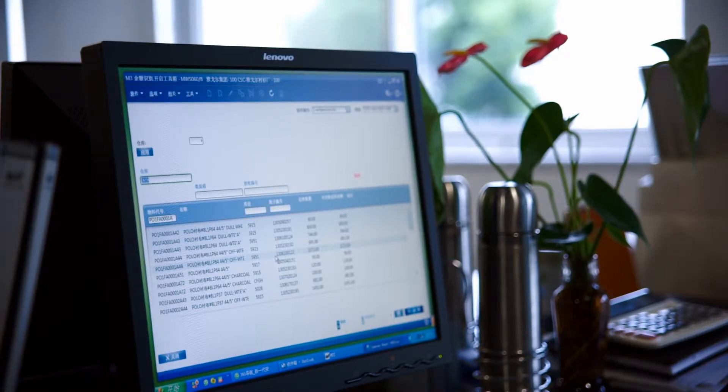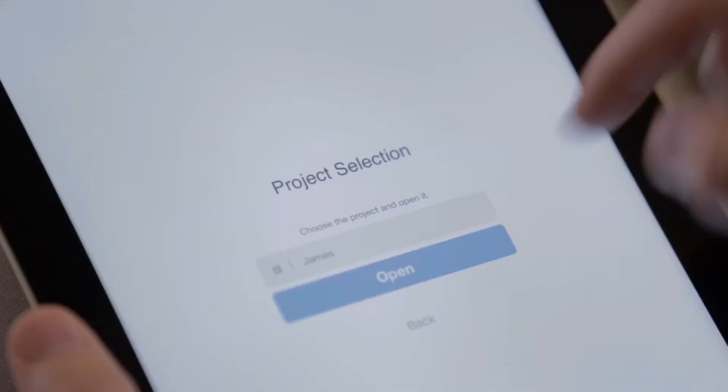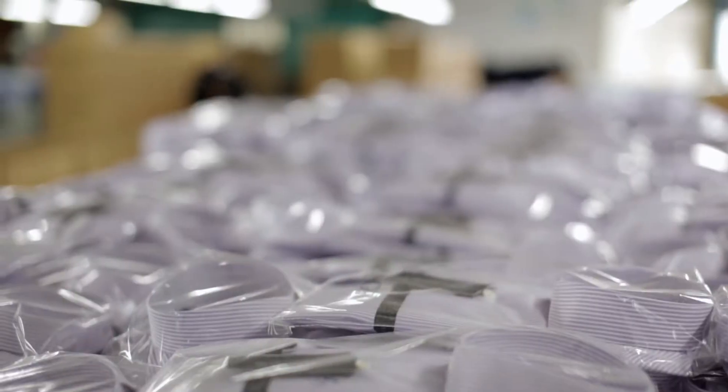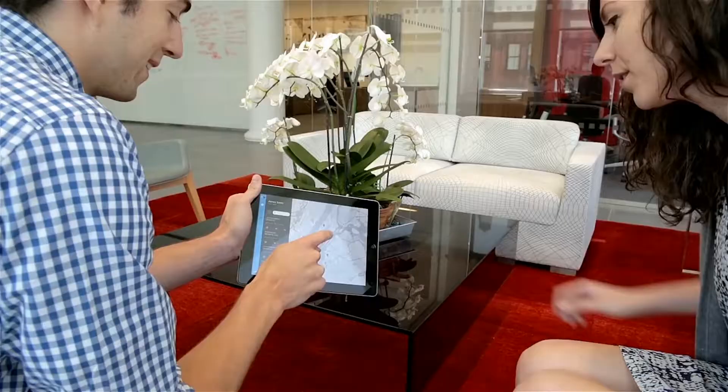InforFashion can be configured to meet your requirements, and its built-in flexibility scales along with your business. It's the ideal solution for handling a diverse product range, high order volumes, variable order quantities, and short customer order lead times.